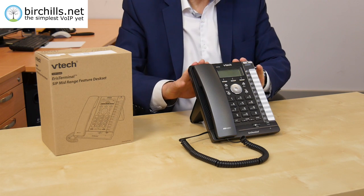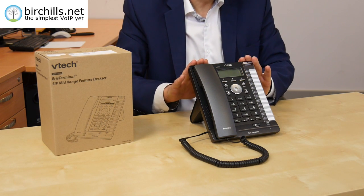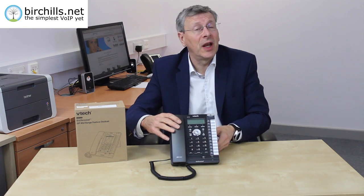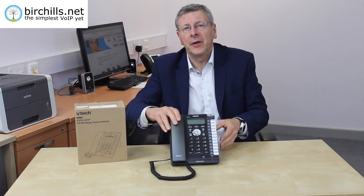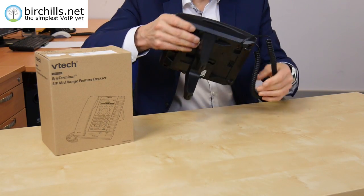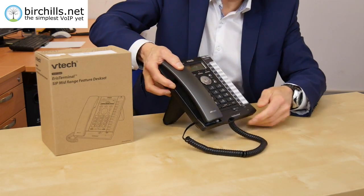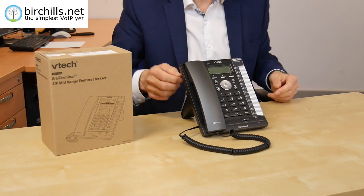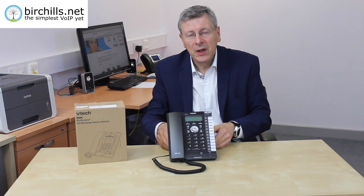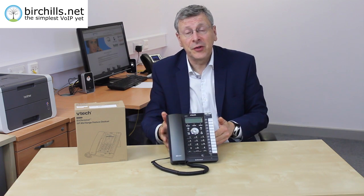It's got HD sound, but its real major features are the micro SD slot, which is incredibly unusual on a phone of this genre. The slot's at the back, and you put an SD card in there which enables you to record all your conversations locally. You can just take the card out and put it into a computer, or do anything else you want with the recording. That is an amazing feature at this price level.